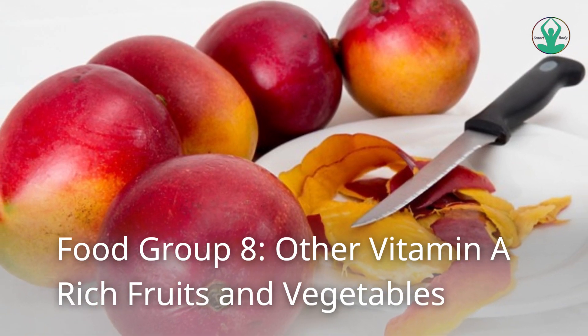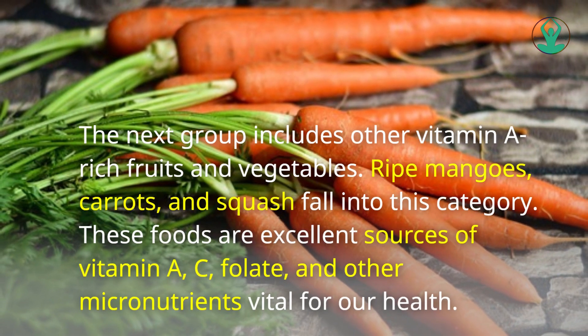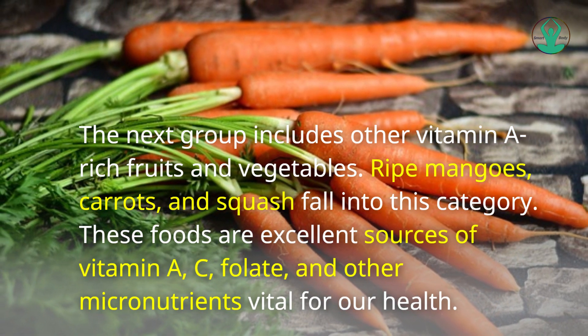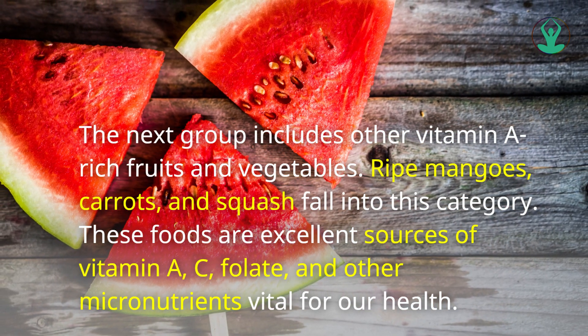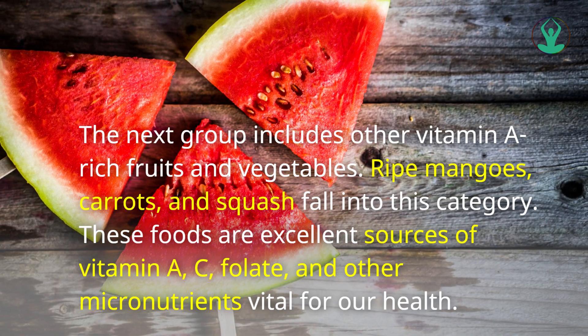Food Group 8: Other Vitamin A Rich Fruits and Vegetables. This group includes ripe mangoes, carrots, and squash. These foods are excellent sources of vitamin A, C, folate, and other micronutrients vital for our health.